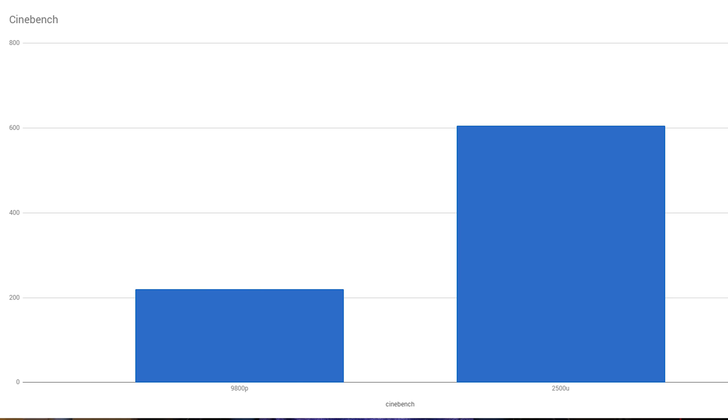Starting with CPU-specific benchmarks, I have Cinebench where the FX9800P scored a 220, which is pretty weak. The 2500U scored a 605, so that's about triple the performance in this one test.